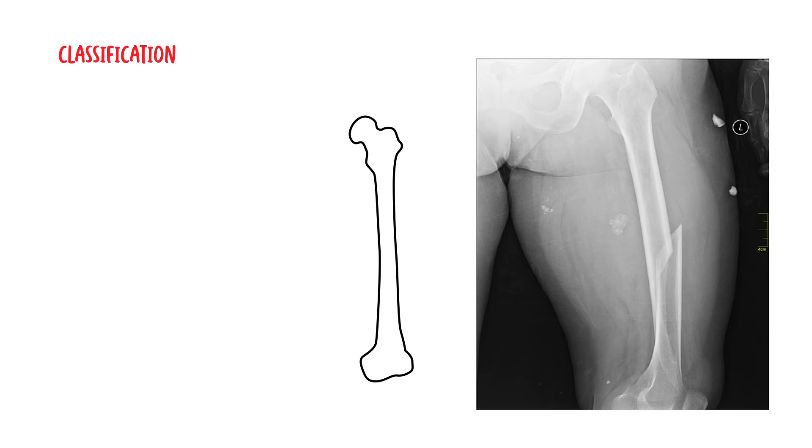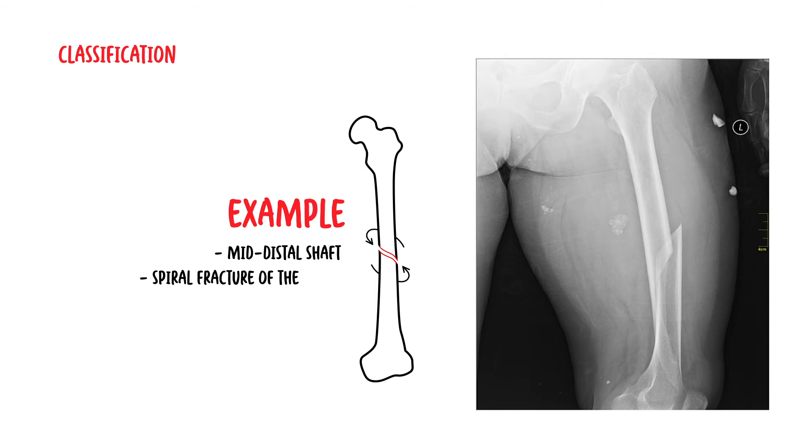For example, in this example, you have a mid to distal shaft spiral fracture of the femur.